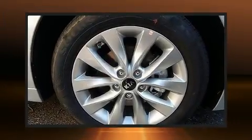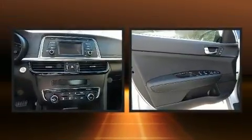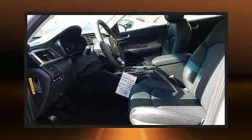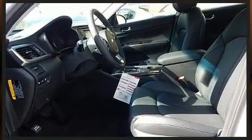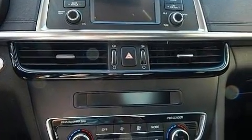Come test drive this 2016 Kia Optima. This four-door, five-passenger sedan provides a satisfying ride for all passengers. Smooth gear shifts are achieved thanks to the efficient four-cylinder engine, and for added security, dynamic stability control supplements the drivetrain.